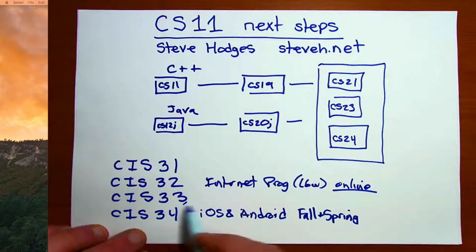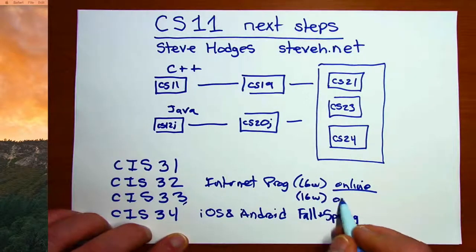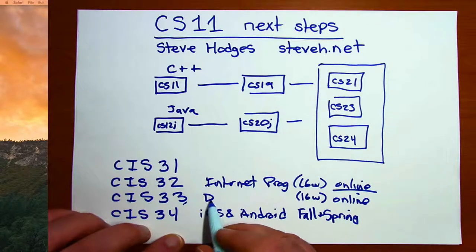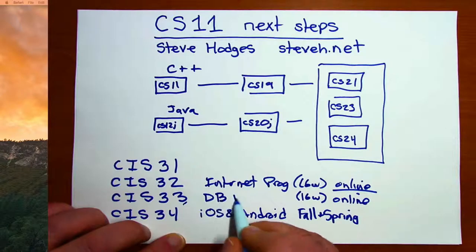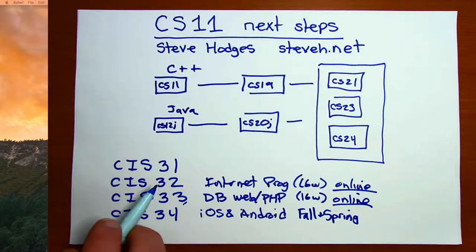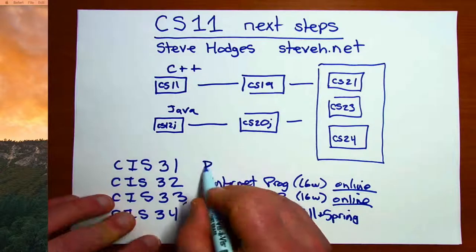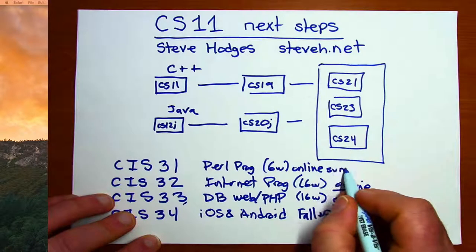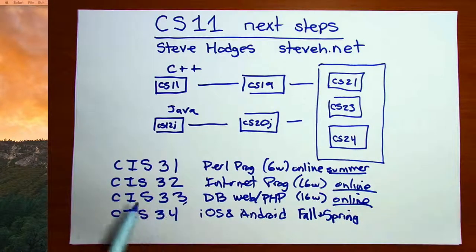CIS 33 is also a 16-week online course. It is a class in database-driven websites, working with tools like SQL and PHP. And then lastly, CIS 31 is our Perl programming class. So if you're only interested in or only have access to online courses, we do have CIS 31, CIS 32, and CIS 33 that you can take.